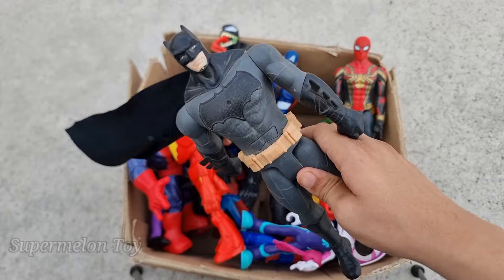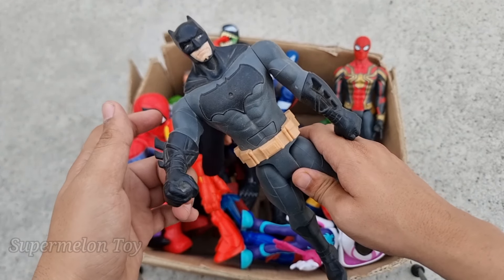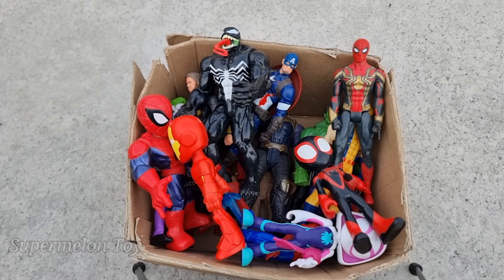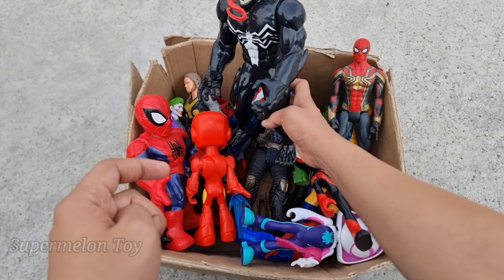Wow, Batman is such a cool superhero! He's our favorite superhero — the DC comic superhero, the richest superhero. Batman! Wow, he's so cool! Now who is next?